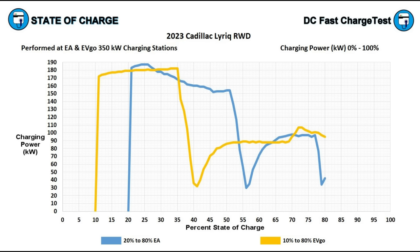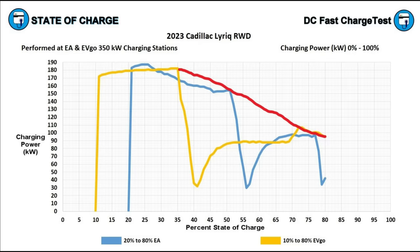This really isn't what you want a charging curve to look like, and hopefully General Motors is working on improving it. I'd really like to see them eliminate these drastic temporary drops and smooth out the curve. If they did that, they could get the Lyriq to charge to 80% from a very low state of charge in less than 30 minutes — which should be a standard today with all electric vehicles.